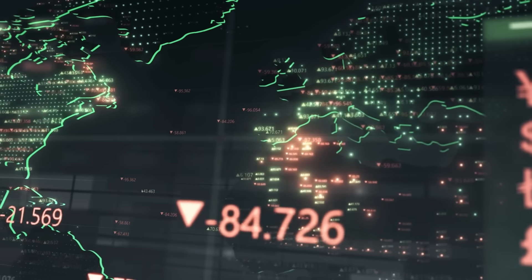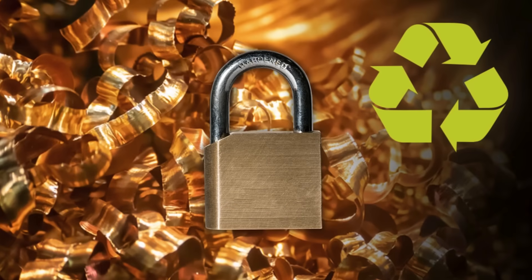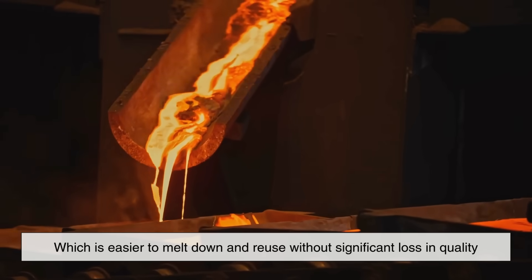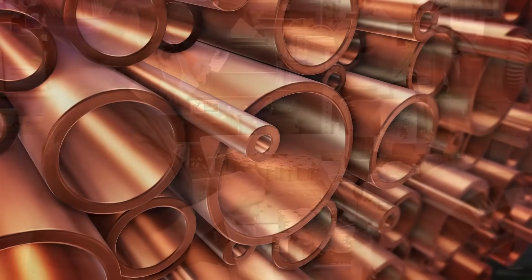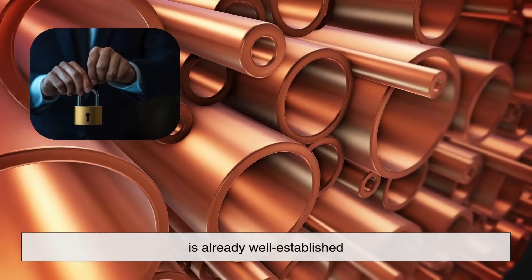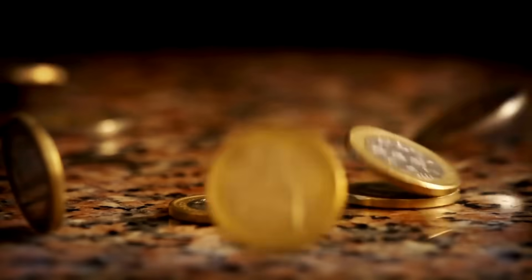Now let's talk economics. Brass isn't cheap, but it's relatively abundant and widely recycled. Many padlock manufacturers source recycled brass, which is easier to melt down and reuse without significant loss in quality. Steel is also recyclable, but because of its corrosion issues and higher machining costs, it's less efficient in padlock production. Plus, the supply chain for brass components in the lock industry is already well established, so changing to a different metal would mean retooling entire factories, retraining workers, and altering machining processes — none of which is cost-effective.